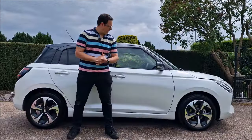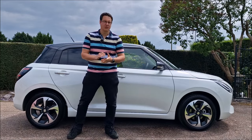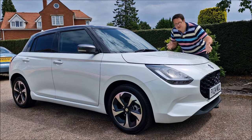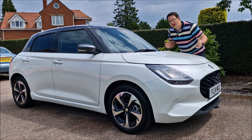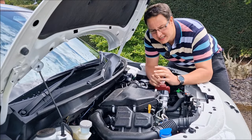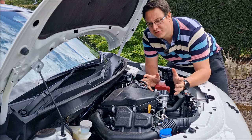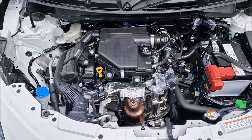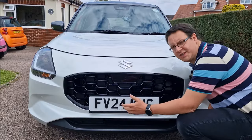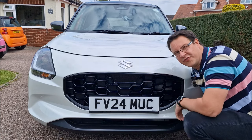Every single body panel on the car looks different to its predecessor. New mouldings give it this stylish yet mean look, and underneath the bonnet is a brand new engine — the small but mighty three-cylinder 1.2 litre petrol engine. And doesn't this mean, smiley face grille really change the whole look of the front of this car?